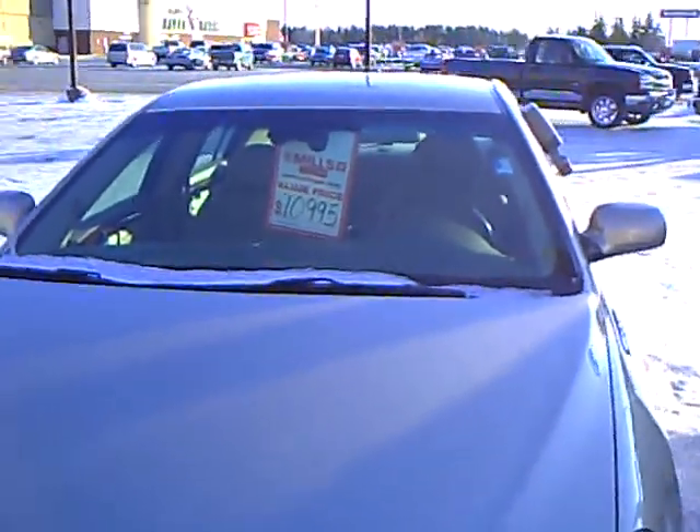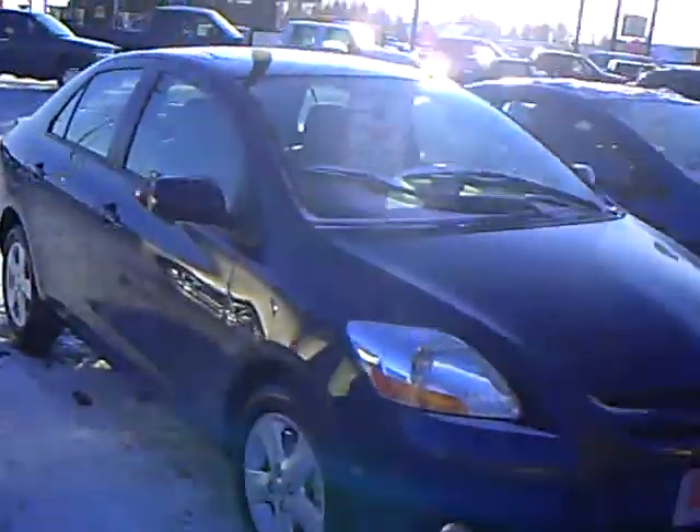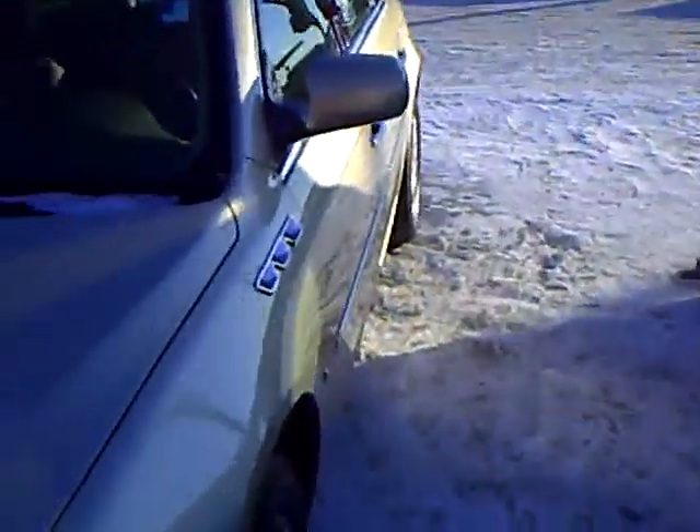Once again, this is a really nice car. If you have more questions on this Lucerne CXL, please don't hesitate to give me a call — Jamie David at Mills GM. Thanks.